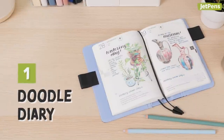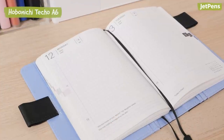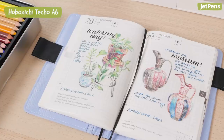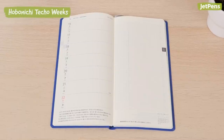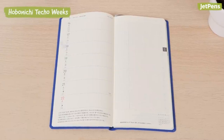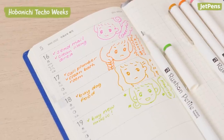1. Transform your planner into a doodle diary. If you have a daily planner like the Hobonichi Techo, you'll have an entire page to draw each day. Weekly planners don't provide as large of a canvas, but they work just as well. This is also a great way to make use of your collection of colored gel pens or markers.